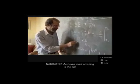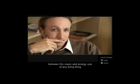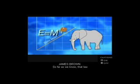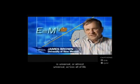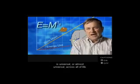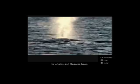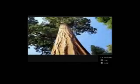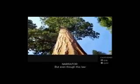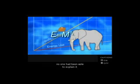Even more amazing is the fact that this relationship between the mass and energy use of any living thing is governed by a strict mathematical formula. So far as we know, that law is universal — or almost universal — across all of life. It operates from the tiniest bacteria to whales and sequoia trees. But even though this law had been discovered back in the 1930s, no one had been able to explain it.